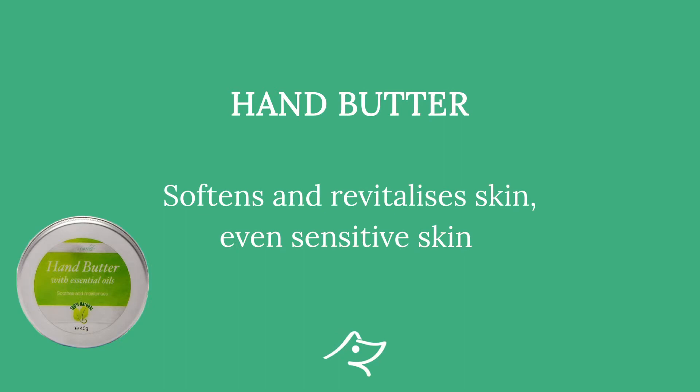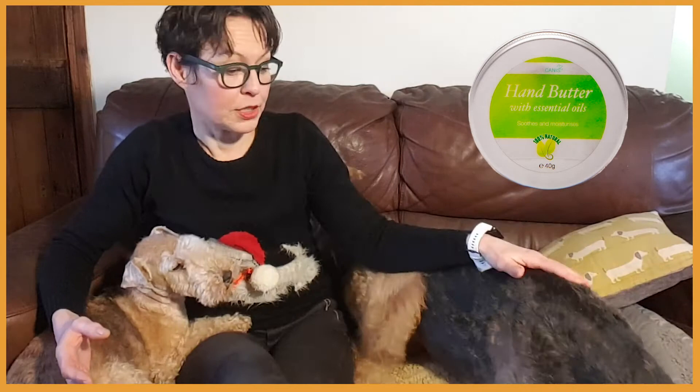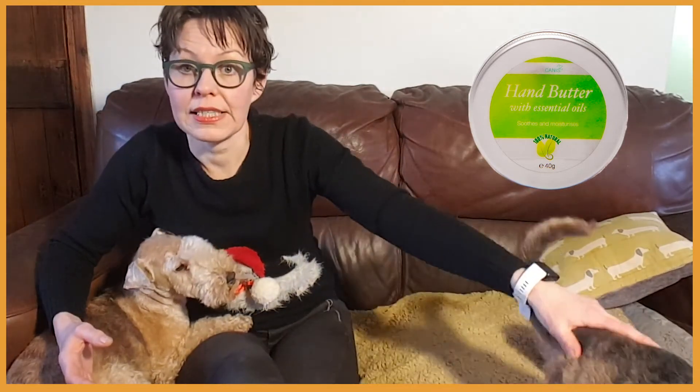Do you feel that all the excessive hand washing and sanitizing we have been doing for almost a year now is still drying your hands? Well, maybe it's time to try our Hand Butter. It is formulated with moisturizing shea butter and coconut oil, and with essential oils like carrot seed oil and German chamomile oil, which are very good for itchy and sensitive skin. This product, like our others, is cruelty-free and vegan, and leaves your hands amazingly soft.